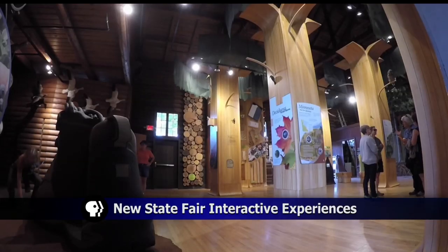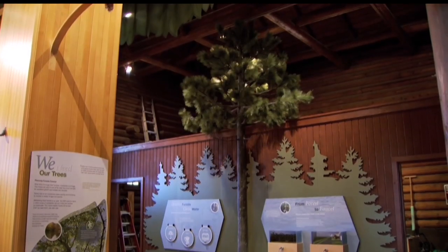The Minnesota DNR has added several interactive experiences to its popular State Fair exhibit. The new exhibits in the forestry wing are the second and last phase of a three-year project. They're located inside the main DNR building.